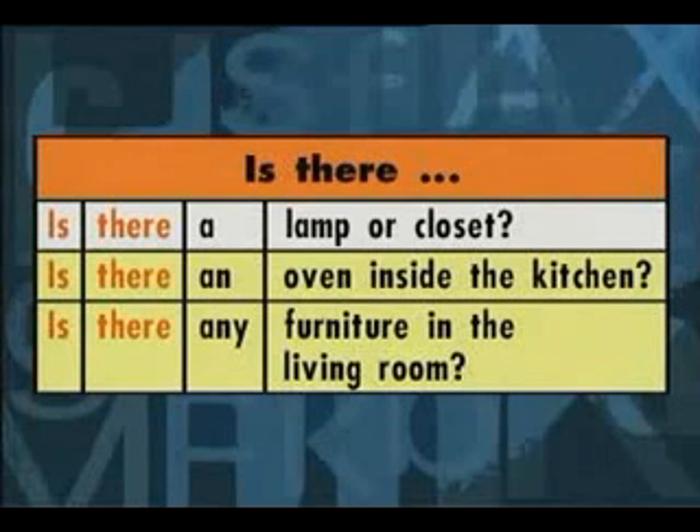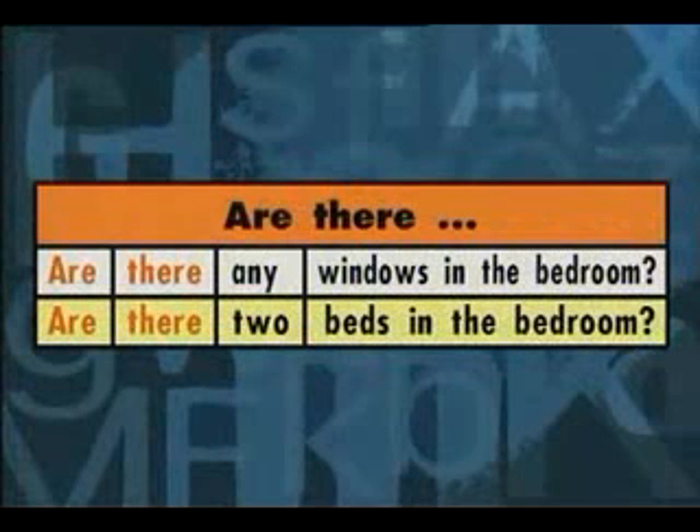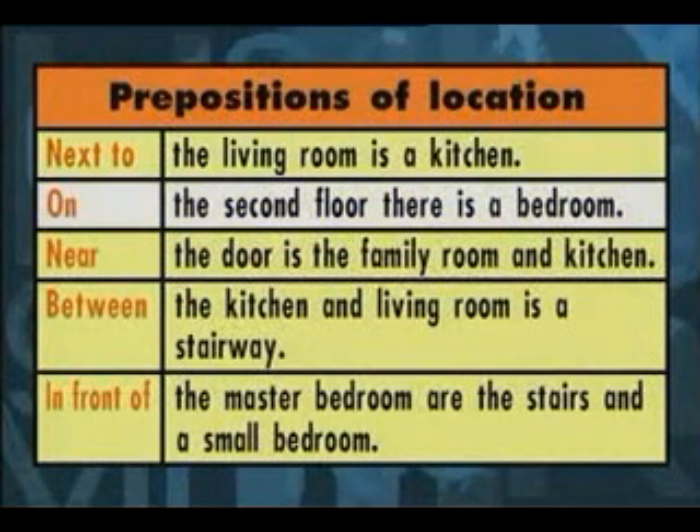Is there a lamp or closet? Is there an oven inside the kitchen? Is there any furniture in the living room? Are there any windows in the bedroom? Are there two beds in the bedroom? Next to the living room is a kitchen. On the second floor, there is a bedroom. Near the door is the family room and kitchen. Between the kitchen and living room is a stairway. In front of the master bedroom are the stairs.